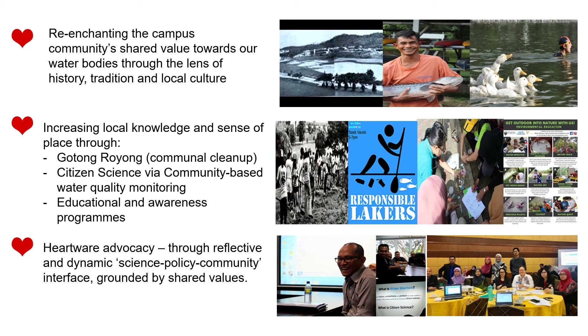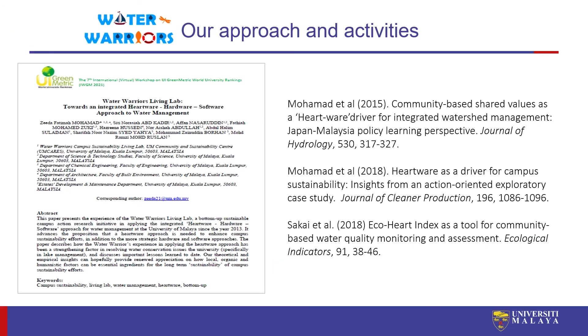In the interest of time, I won't elaborate further, but if you want more information about this approach, you can refer to our detailed sharing in the conference paper and also a more elaborated write-up on our take on the hardware approach in our articles in the Journal of Hydrology, Journal of Cleaner Production, and Ecological Indicators.